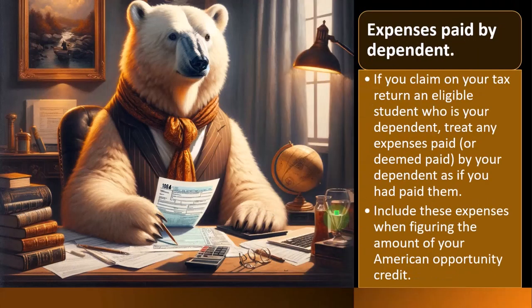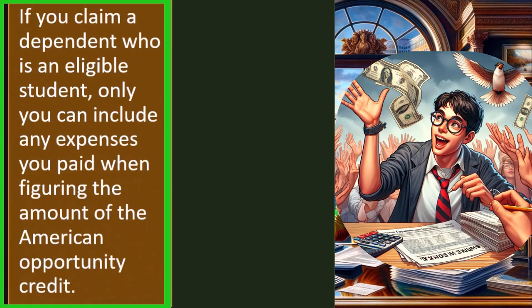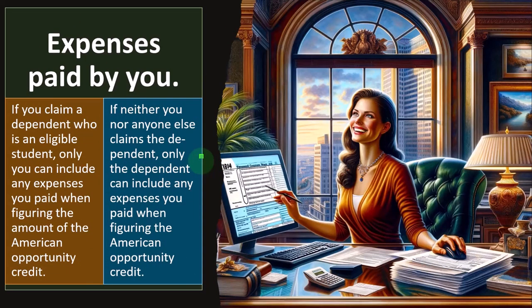So include these expenses when figuring the amount of your American Opportunity Credit. If you claim a dependent who is an eligible student, only you can include any expenses you paid when figuring the amount of the American Opportunity Credit. If neither you nor anyone else claims the dependent, only the dependent can include any expenses you paid when figuring the American Opportunity Credit.